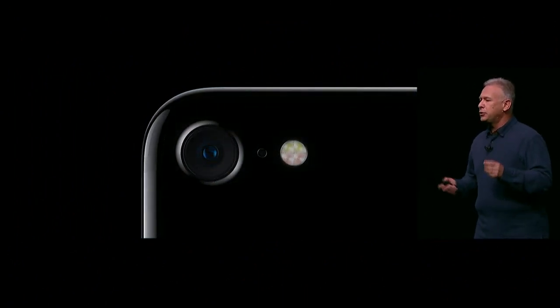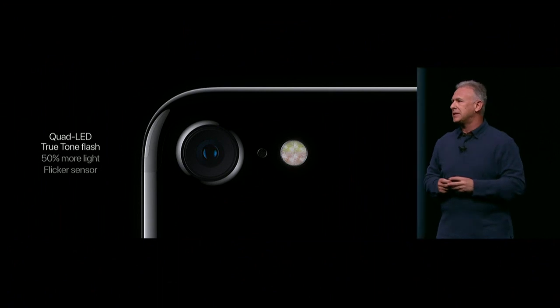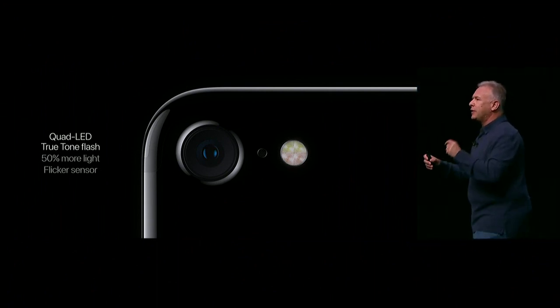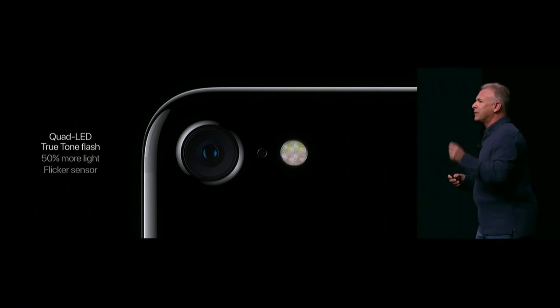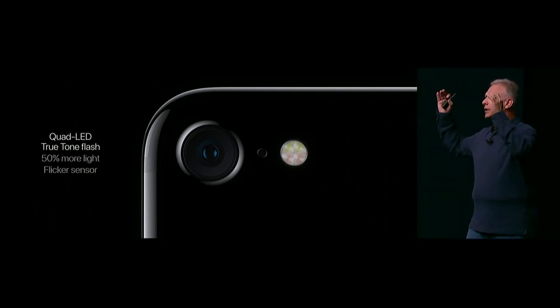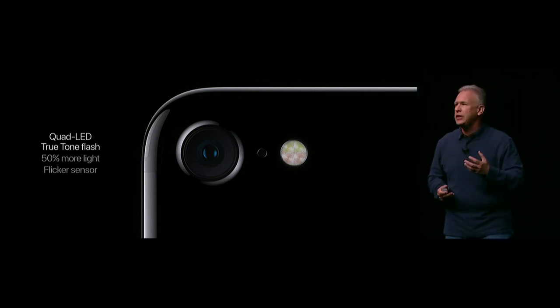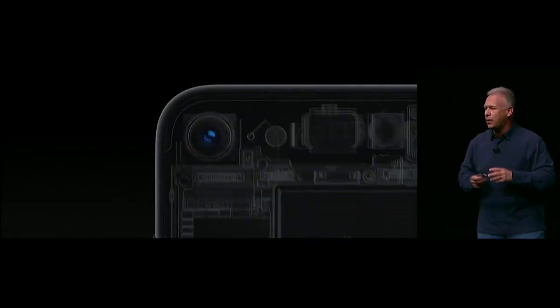Even the flash is all-new. Our True Tone flash now has four LEDs. It puts out 50% more light, reaches 50% further. And the engineering team has come up with a really cool feature: a flicker sensor. The flicker sensor reads the flickering of artificial lighting and can compensate for it in the photos and videos you take. This is really, really big in terms of image quality.